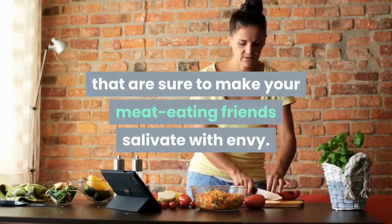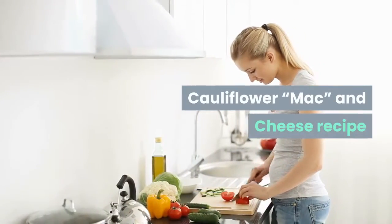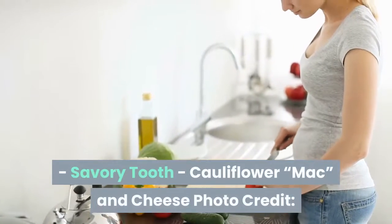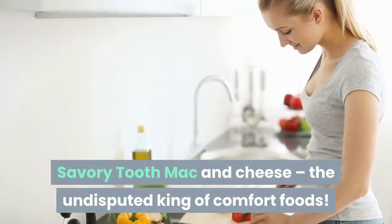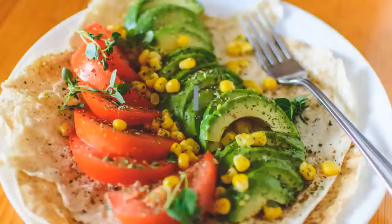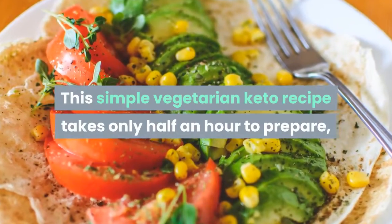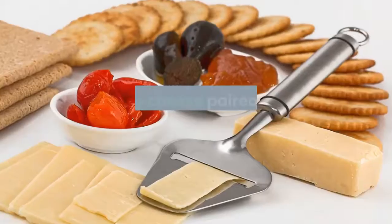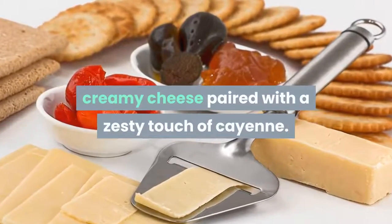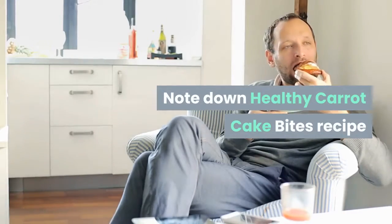Cauliflower mac and cheese — from Savory Tooth. Mac and cheese, the undisputed king of comfort foods. This simple vegetarian keto recipe takes only half an hour to prepare, and your taste buds will thank you generously for the delight of thick, creamy cheese paired with a zesty touch of cayenne.